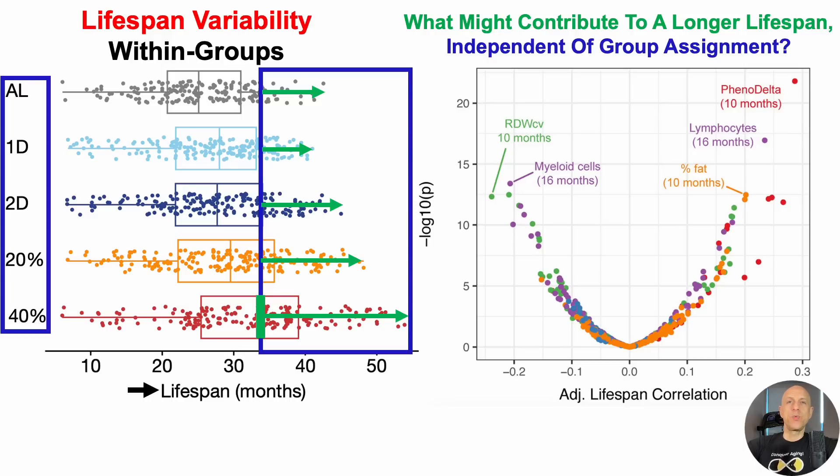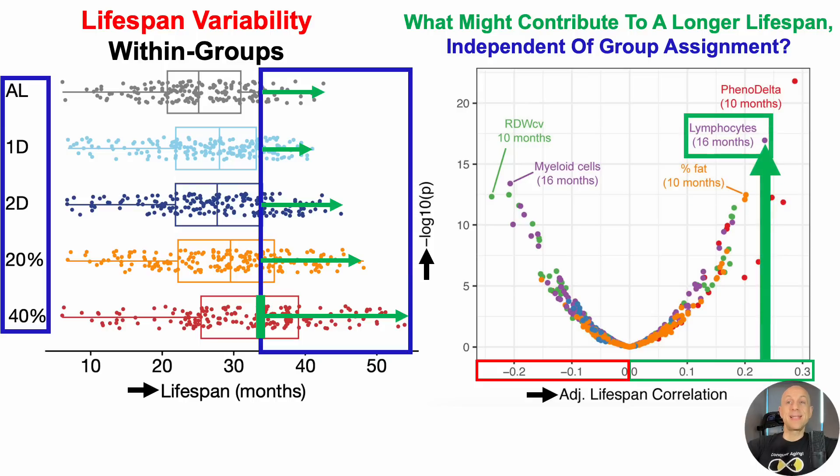Various biomarkers — some blood-based, others body composition-based like percent fat — are plotted on the y-axis on a negative log10 scale, against the adjusted lifespan correlation. If a biomarker is to the right of zero, higher levels are significantly associated with a longer lifespan. One of the biomarkers most strongly correlated with a longer lifespan is lymphocyte levels when the mice were 16 months old. Relatively higher levels of lymphocytes at 16 months, regardless of which group the mice came from, was significantly correlated with a longer lifespan.